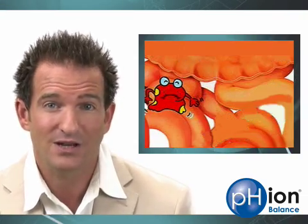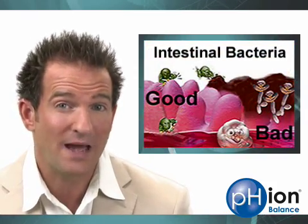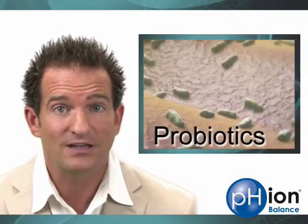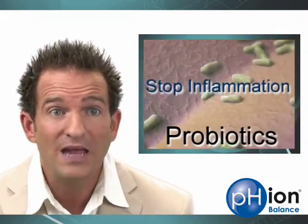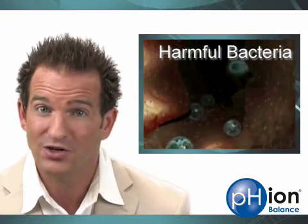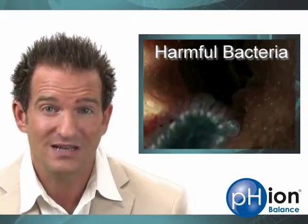If probiotics aren't present in ample numbers, colon problems can occur. There's basically a war of microbes going on inside your colon between good bacteria and bad bacteria. Probiotics are the good guys — they help to digest and absorb nutrients, manufacture vitamins, reduce inflammation, and most importantly, they prevent the growth and spread of the bad guys.